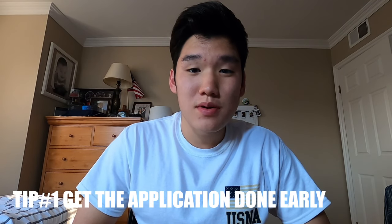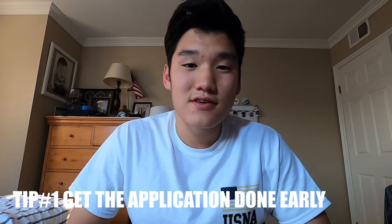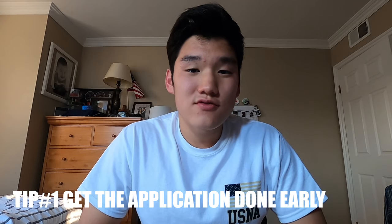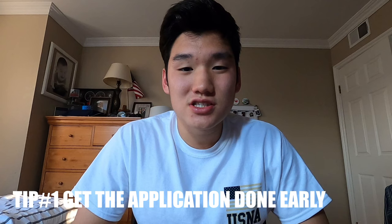Helpful tip number one: try to get the application done as early as possible. The first letters of assurance are sent out around early August, and they're only sent to the top priority students who are considered most qualified. With that in mind, get your letters of recommendation in early — try to reach out to your teachers by the end of junior year so that they can have the letters done by the beginning of August.